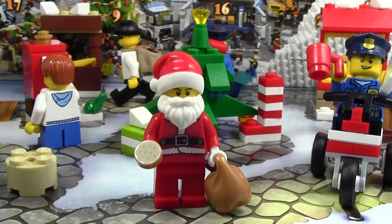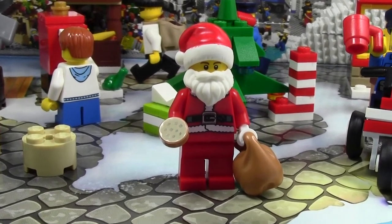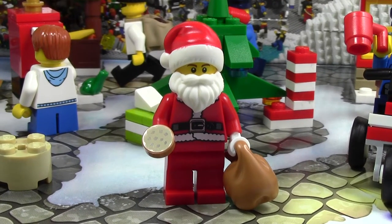Thanks so much for watching day number 24 of the LEGO City Advent Calendar, and for watching all the other 24 days. I had a lot of fun doing these this year, and like the past three years, I have managed to get videos every single day. I was really worried some days that I wouldn't get it done — there were some times where I was filming at almost 11 o'clock at night because I hadn't even opened it yet, I've been so busy this December. But I got them all up so you guys could all see them. Thanks so much for watching, and I hope you have a Merry Christmas and a Happy New Year.